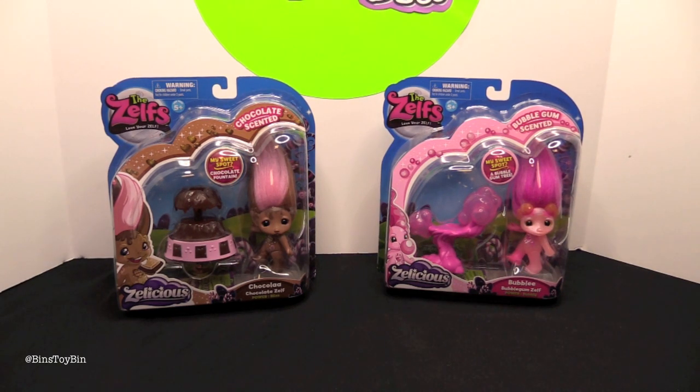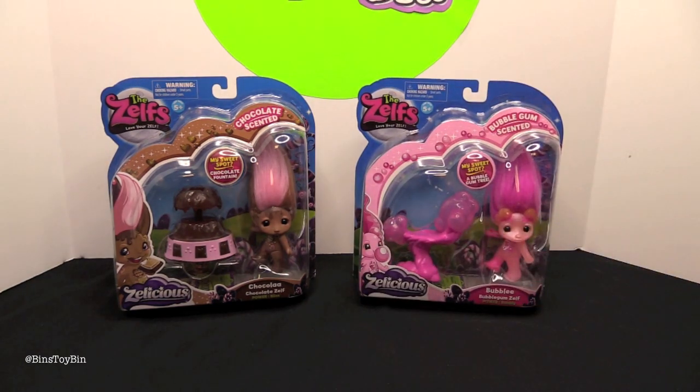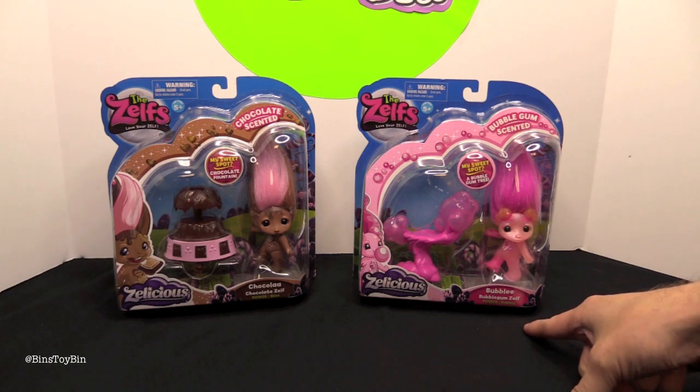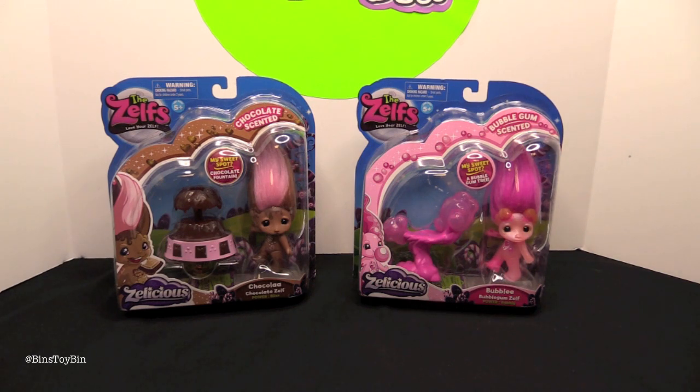How? Well, Zelfs are trolls. They only come out at night. Look — they're candy scented! This one smells like bubblegum. This is Bubbly, and Chocola, the chocolate Zelf. His power is bliss, her power is bubbly. So you've got candy, you've got the nighttime theme, and you've got the fact that they're trolls — little creatures who come out at night.